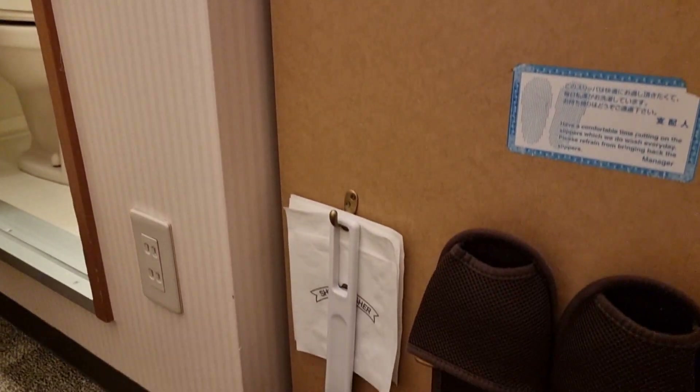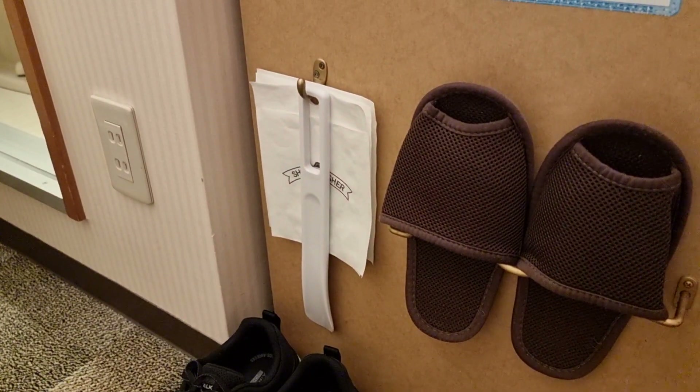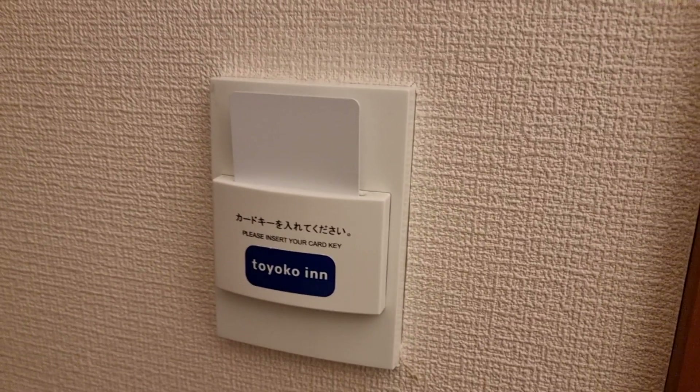Here we have some outlets as well as the slippers and shoe accessories. And on the left as you enter you of course have your key holder for the room power and the bathroom.